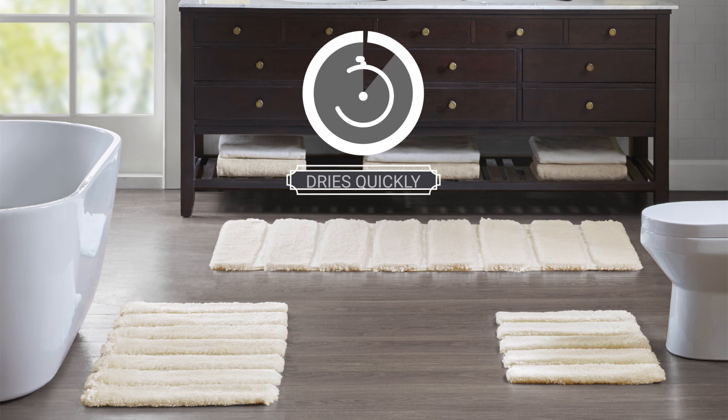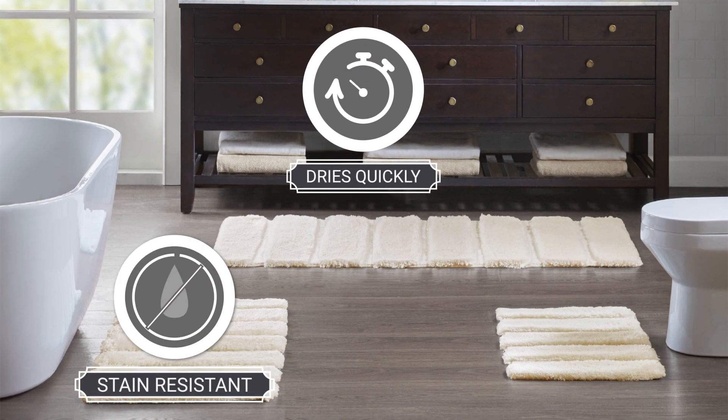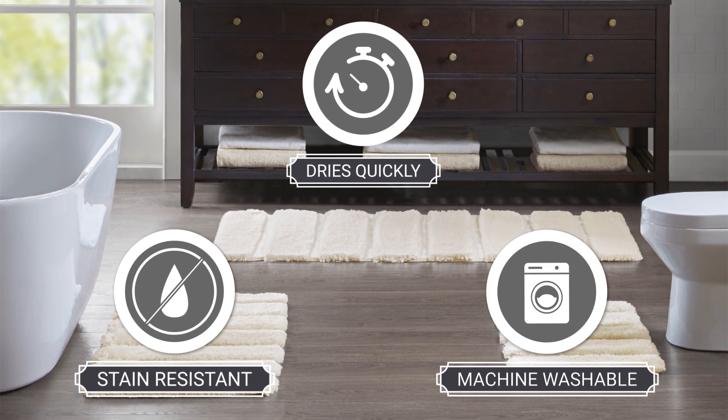Unlike many other rugs, it dries quickly, is stain resistant, and 100% completely machine washable.